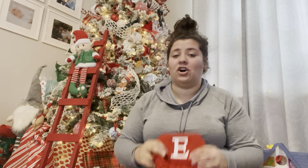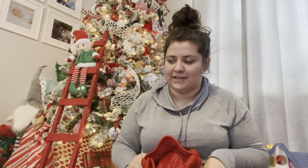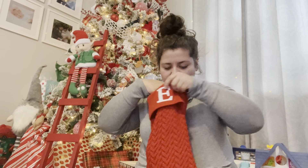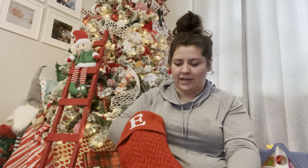This stuff is not all going to fit in here because I went overboard, but I'll just scatter the things that don't fit around the stocking. I just have the treats and stuff already in here, so I'm going to show this first because I feel like a stocking is not complete without some kind of treat.